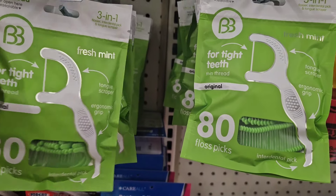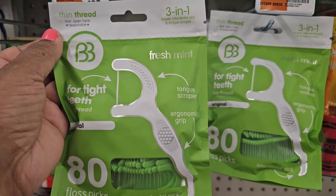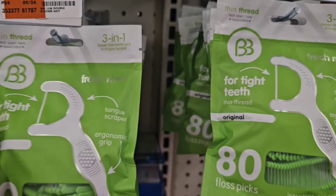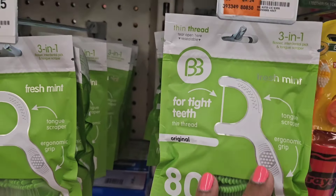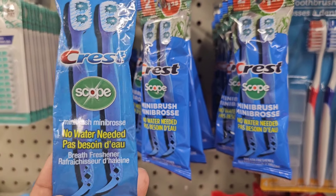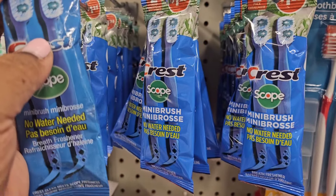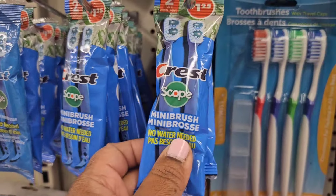They have Brush Buddies 3-in-1 tin — fresh mint tongue scraper, ergonomic grip, interdental pick for tight teeth. That's a great bang for your buck. They also have a two-pack Crest Scope Mini Brush — no water needed, breath freshener. Great for traveling.